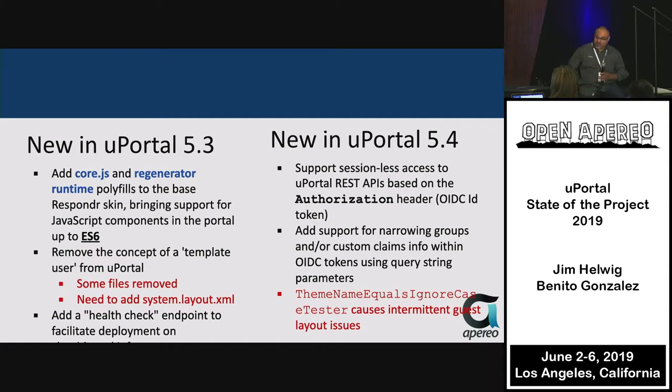A health check API was also added. This helps institutions with a load balancer — instead of hitting the home page and getting the guest view, there's now a simple API endpoint that responds to say it's still alive, making it easier and less impactful for load balancers to test servers.